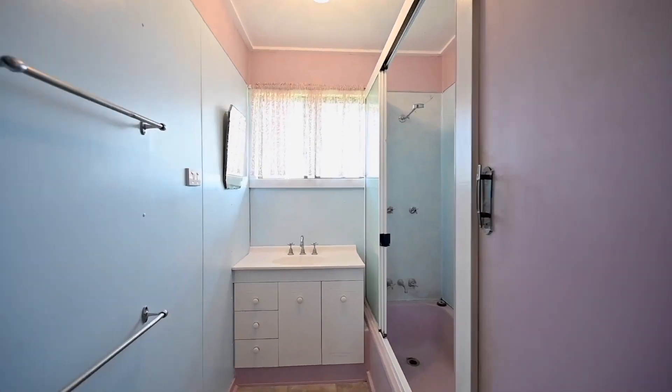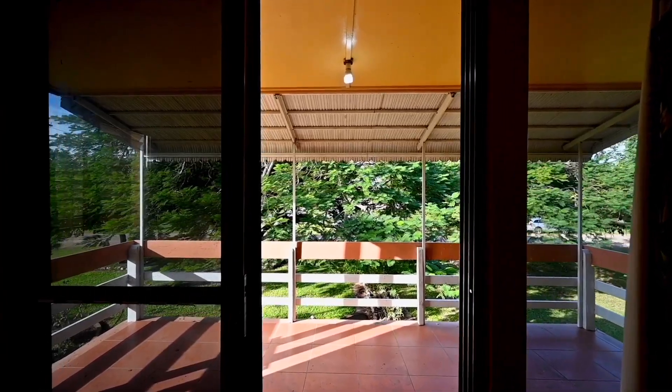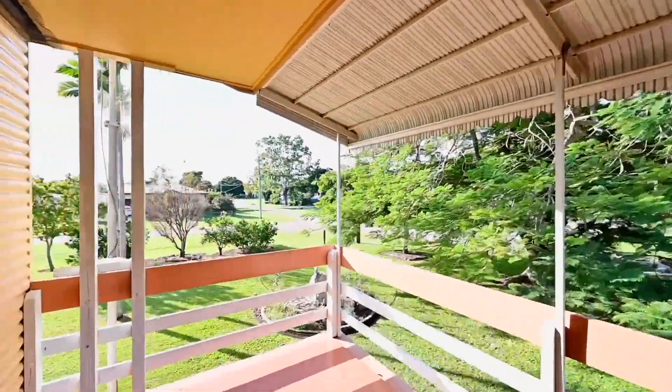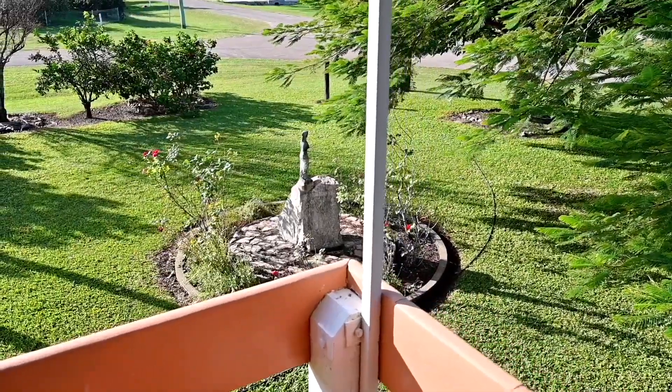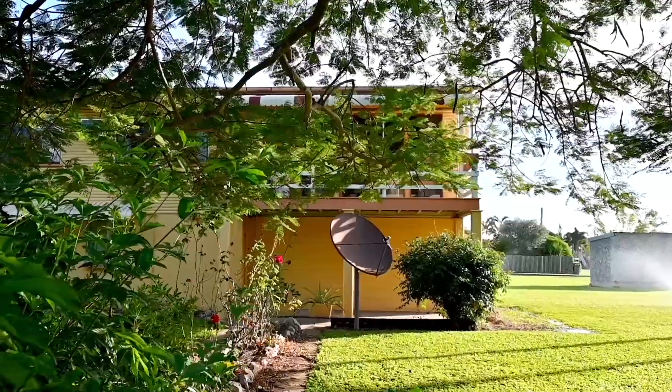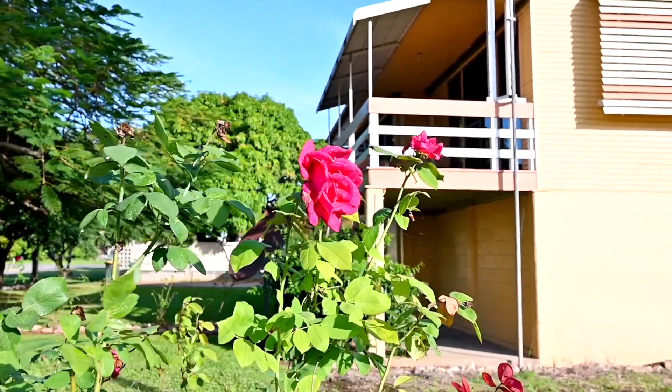Completing the upper floor is the main bathroom featuring a convenient and family-friendly layout. One of the standout features of this exceptional home is the expansive deck, accessible from the upper level. This outdoor haven invites you to relax, unwind and take in the serene surroundings, while providing a perfect space for alfresco dining, barbecues or simply enjoying quality time with loved ones.